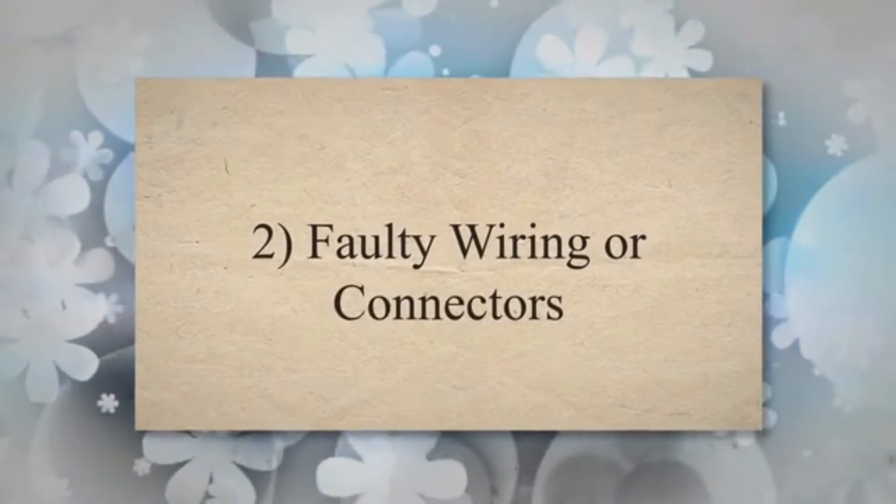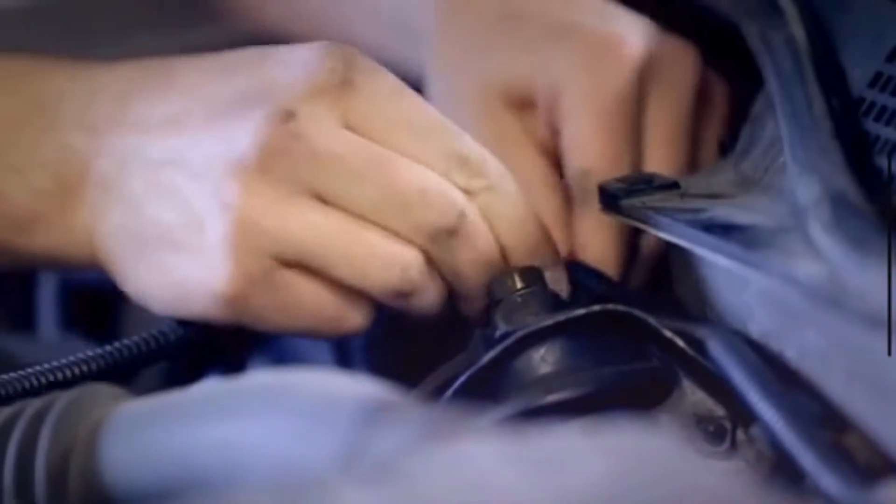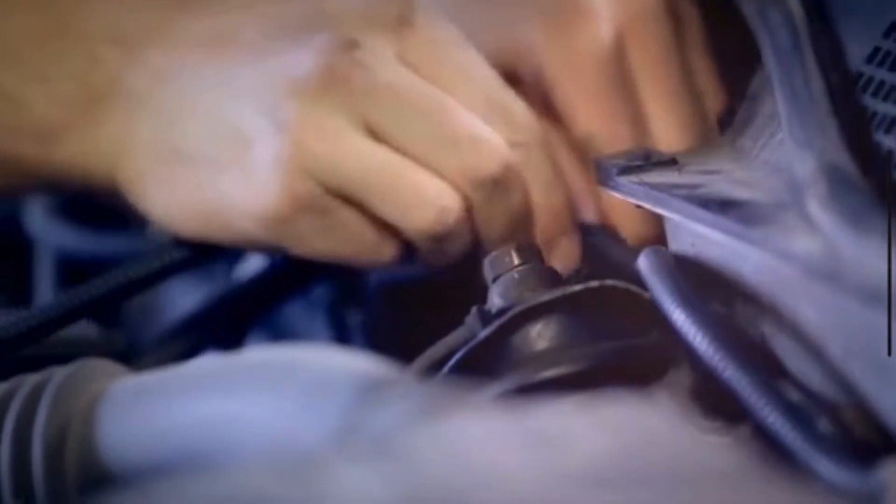Faulty wiring or connectors: The wiring and connectors in the output speed sensor circuit may be damaged, corroded, or disconnected. This can result in a poor electrical connection and trigger the P0720 code.